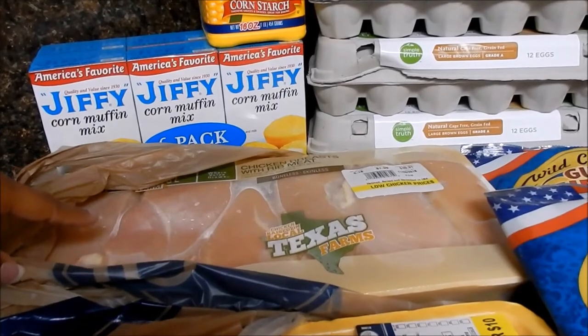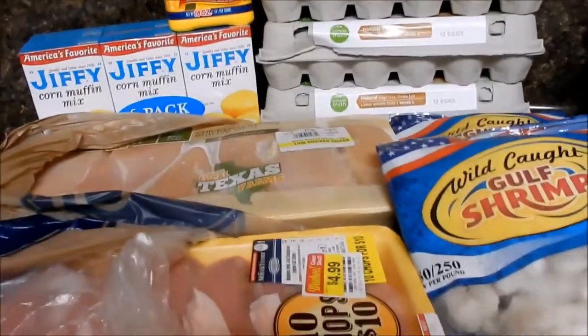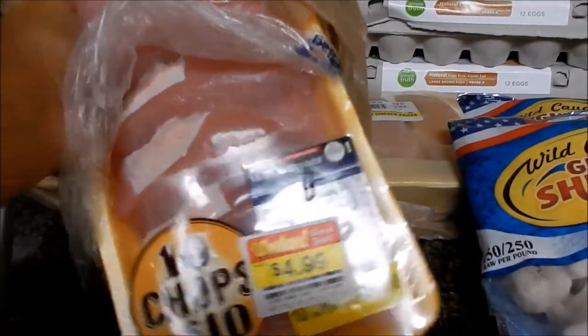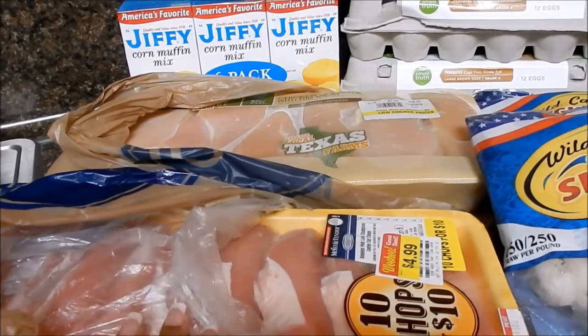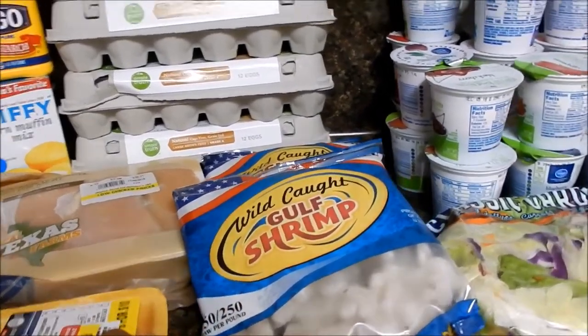Also picked up a family pack of chicken breasts. I'll be splitting this between the humans as well as Lola the pug. Then I picked up some boneless pork loin center cut chops that were on closeout for $4.99, so I grabbed those — probably splitting between the humans and Lola as well. Then I got two bags of Gulf shrimp, $4.50 each — regular price was about $7.80 — so I went ahead and picked up two.